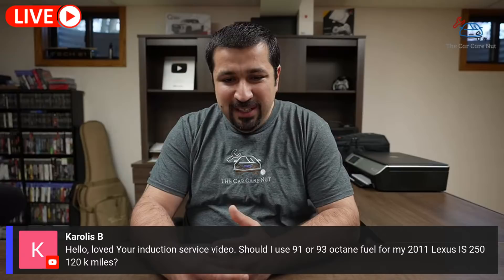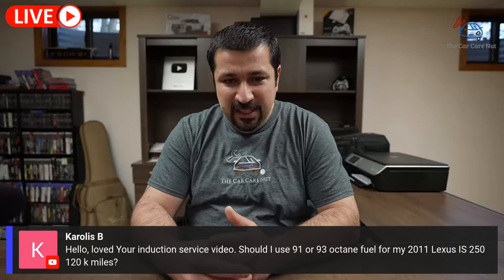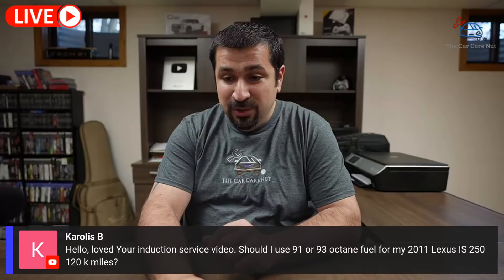The next question is from Corollis: should I use 91 or 93 octane fuel for my 2011 Lexus IS 250 with 120,000 miles? You can use 91 — if you have 93 you can use it as well, but 91 is sufficient. You should be good with no issues.